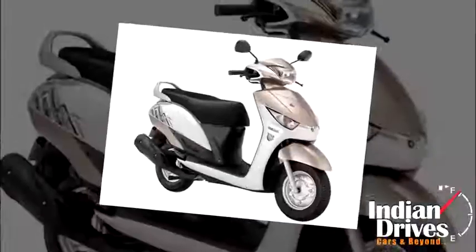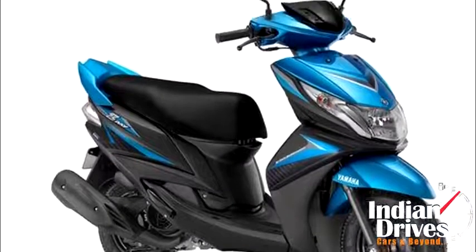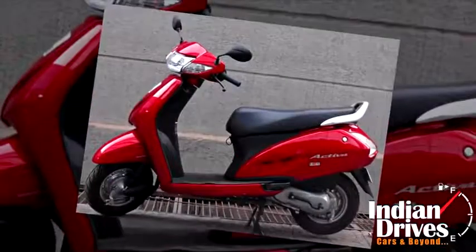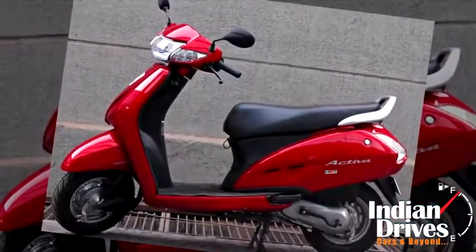Additionally, the new Alpha gets a golden paint option in the list. The Ray Z on the other side also receives a blue-black paint scheme. As far as the branding is concerned, Honda too adapted a similar strategy with regards to HET.